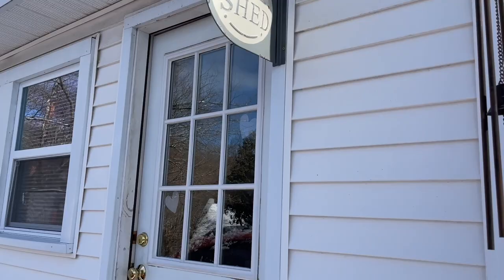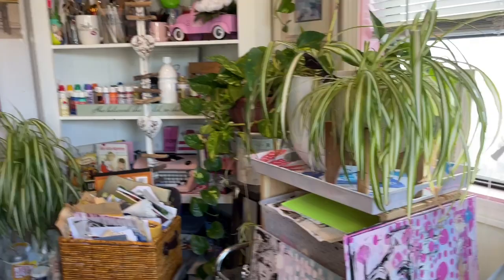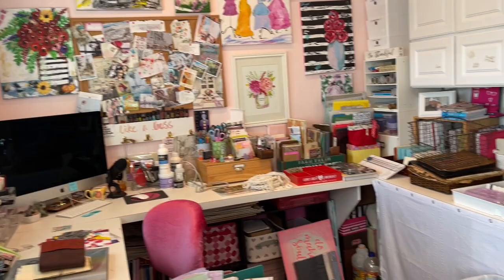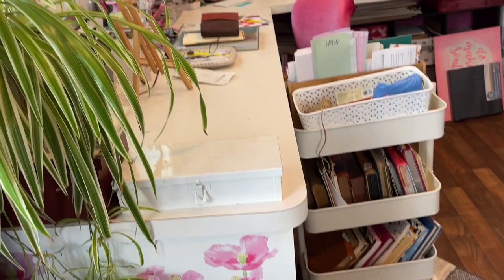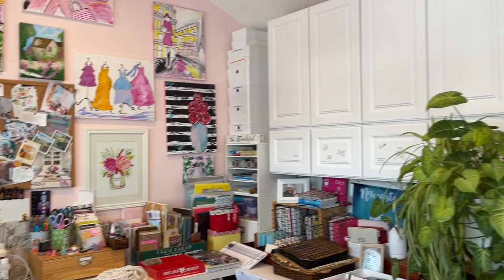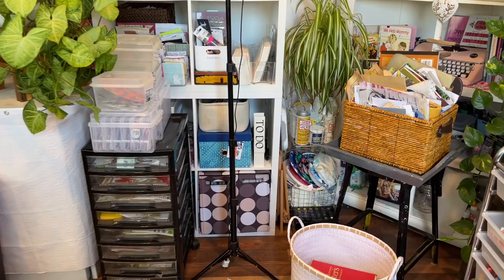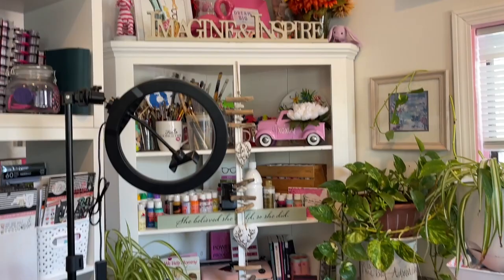Welcome to my she shed, my studio. I'm going to take you in and do a quick tour. My studio she shed is a 10 by 14 space. This is kind of like the real deal right now because I'm in the middle of working, so I thought I would show you — there's some garbage here, so we're going to hear a little bit of background noise. I'm not going to go through everything, but I just wanted to show you what my space looks like with a quick pan.